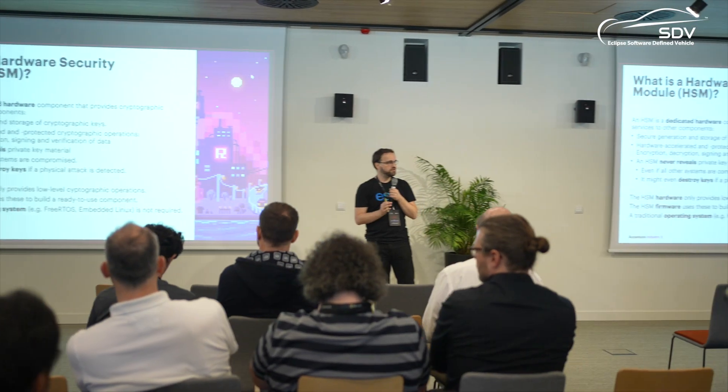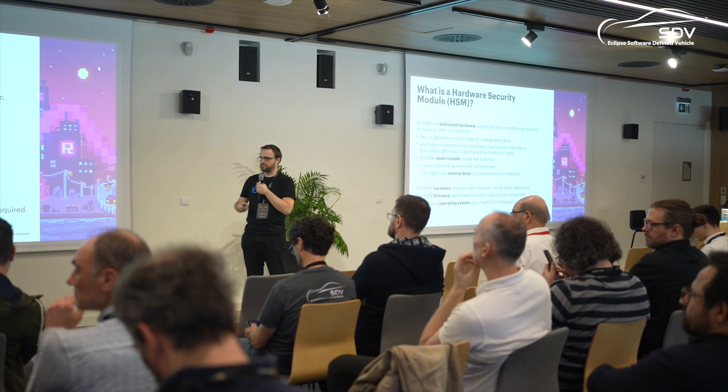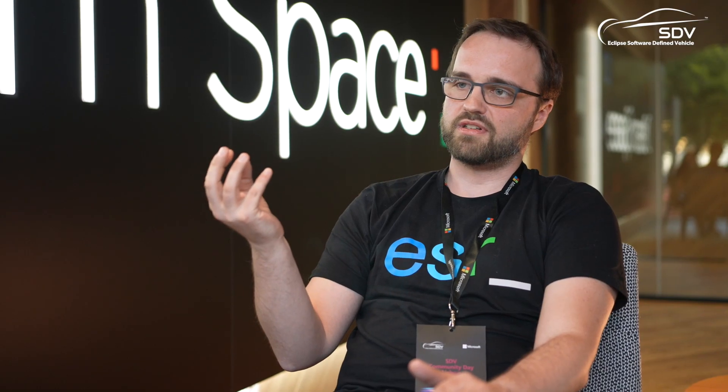An HSM is a hardware security module — it's a very small chip inside the car ECU, a computing unit, and it keeps the keys secret inside the car. Whenever your ECU needs to encrypt something, sign something, or do any cryptographic work, it defers that work to the HSM rather than doing it itself. Even if an attacker manages to hack your whole ECU, if they don't manage to hack the HSM, it still keeps the key secret even if a compromise occurred.